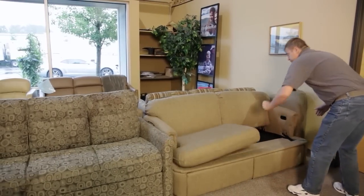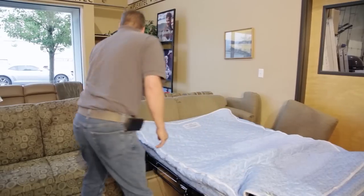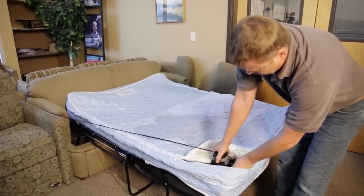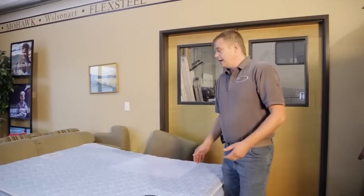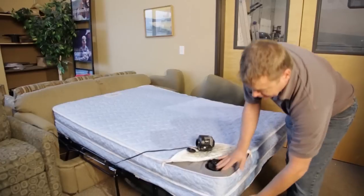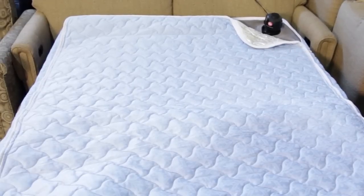Let me show you that real quick. You pull it out, open it up, and the nice thing about this bed is in about a minute you have a full-size mattress — air over coil, eight inches thick — so you can put on regular-size sheets. This particular bed comes in full-size 68 inch overall and queen size 76 inch overall.